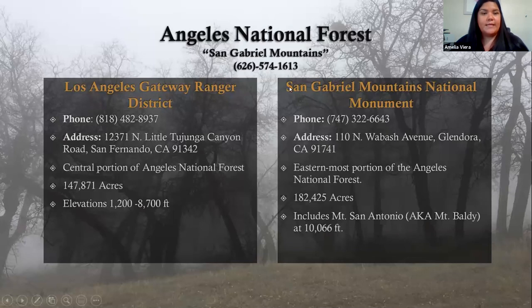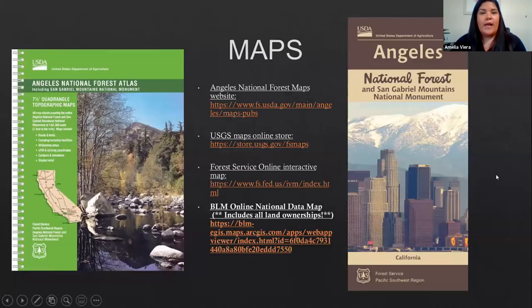For the easternmost portion of Angeles National Forest up against San Bernardino National Forest, contact the San Gabriel Mountains National Monument. We also have plenty of maps — the best way to get them is through the Angeles National Forest maps website. All links will be provided to you after the presentation. There are also online interactive maps available through Forest Service or the BLM national data map.